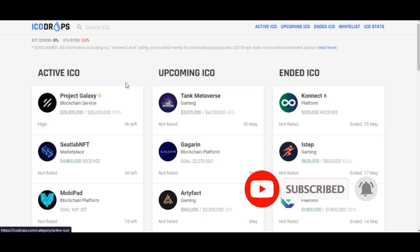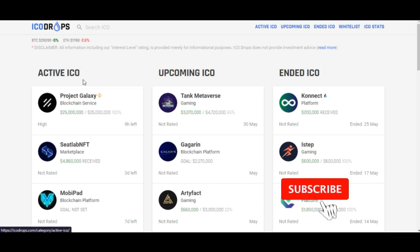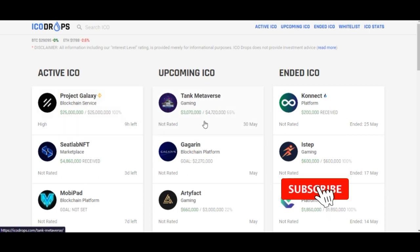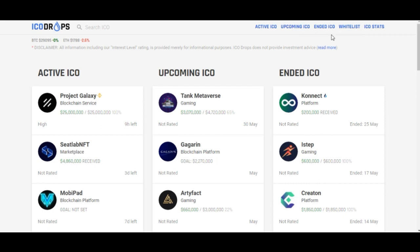When we come into this website, we have three categories of projects you can look at and invest in. From experience, there is every tendency that investing in most of these projects listed here will get you 10x, 20x, 100x, or even 1000x return on investment, depending on how patient you are. The categories are: active ICOs — meaning initial coin offerings — upcoming ICOs, and ended ICOs. You can click on each tab and go ahead and take a look at the projects.